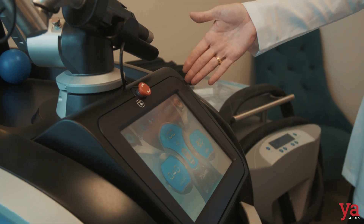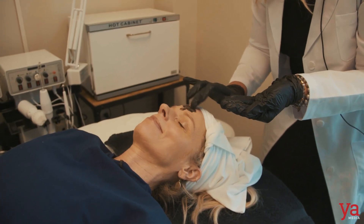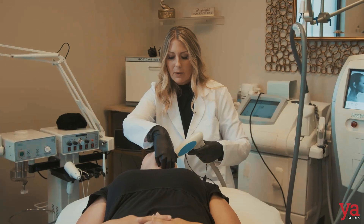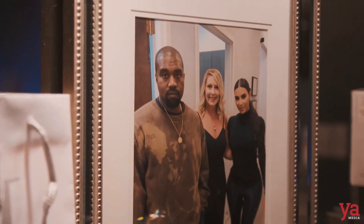My name is Lori Alessandrini. I've been a master esthetician for eight years. I love helping people that walk through my door with all their skincare needs, even when it's well-known celebrities.